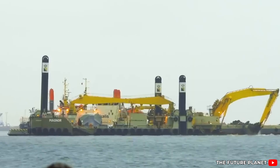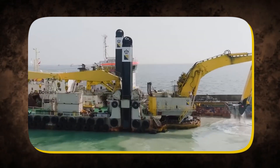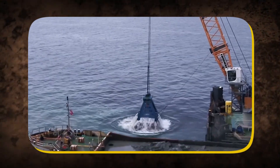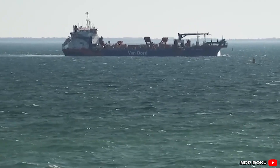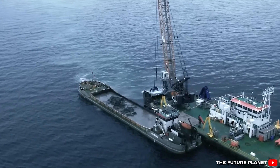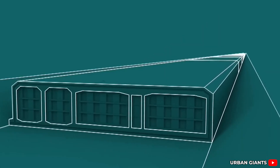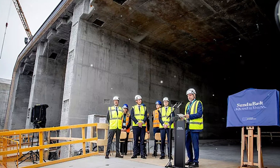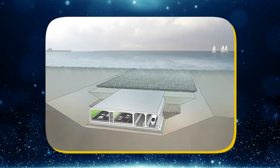Then there are the grab dredgers — floating cranes armed with heavy-duty buckets capable of tearing through ancient glacial till. These machines are the brutes of the operation, used when softer methods fail. And for the tightest corners and toughest sections, backhoe dredgers are deployed, reaching down like massive underwater arms to claw away the last stubborn bits of seabed. Together, this machinery forms a coordinated ballet of industrial force. Every movement is scheduled, every load calculated, and every cubic meter accounted for — because even a single deviation could throw off the slope of the trench, which must remain perfectly level to allow the tunnel elements to lock into place. Engineers monitor the work with real-time data, constantly adjusting based on feedback from underwater sensors, drones, and satellite imaging.